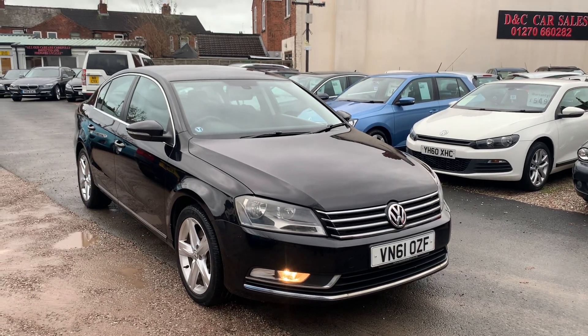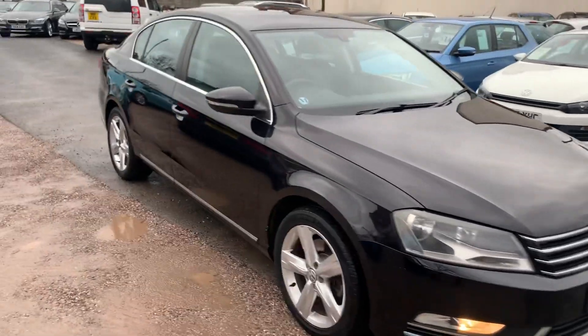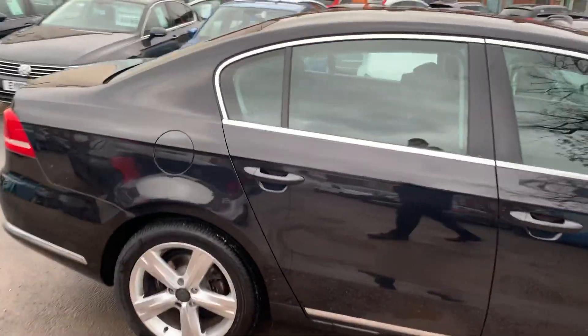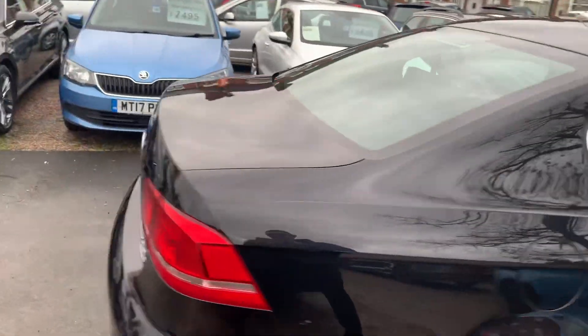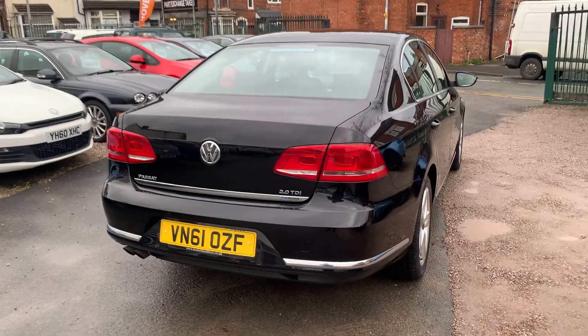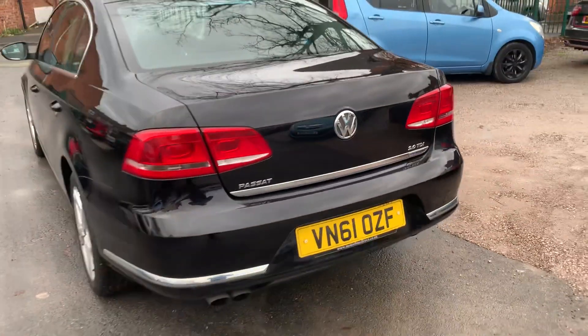Hi, it's Rich at D&C Car Sales & Crewe. I'm just going to do you a quick walk around video of our Volkswagen Passat. I've got the car running so you can get a bit of a feel for it and we'll get you around all of the bodywork and show you the interior. It's very clean and tidy for the year and miles. Drives absolutely spot-on.